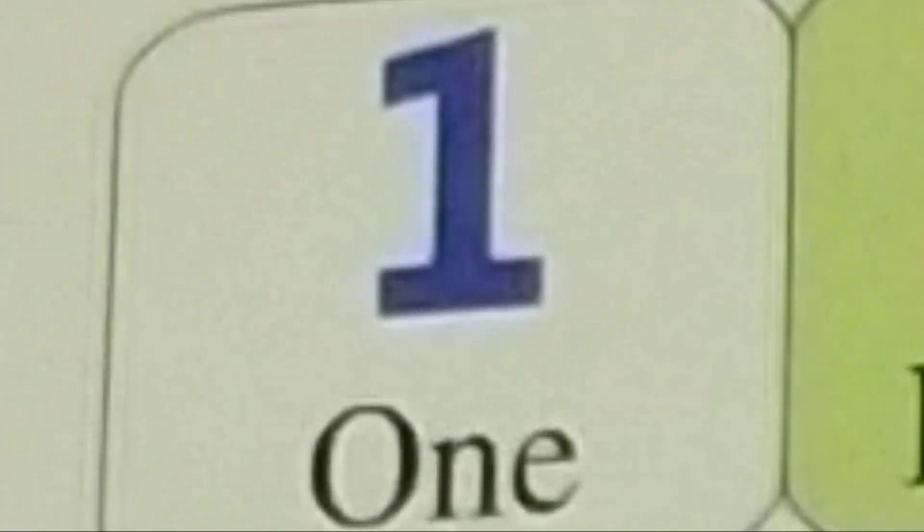Hello babies! Welcome to my channel ABC Kids Village. Today we will learn English numbers 1, 2, 3, 4 counting numbers. So, let's start.